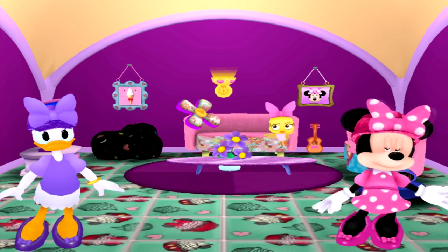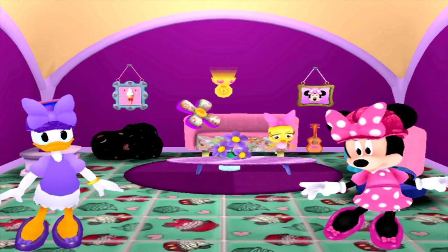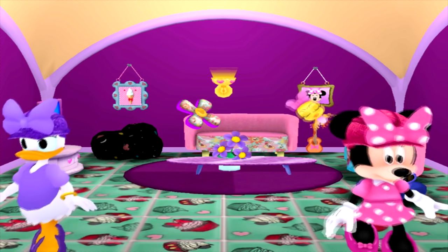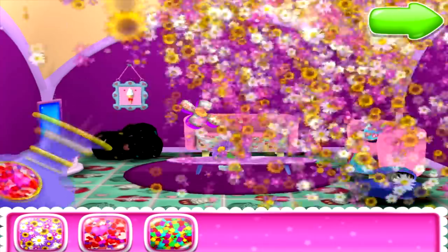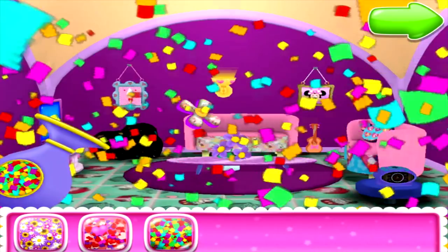It's all done! And you've done such a fabulous job! Don't know how you did it, but this place looks great! Oh look — it's the confetti popper! This will help make a great big splash for your unveiling! Just choose your favorite confetti!